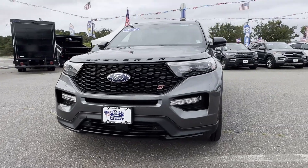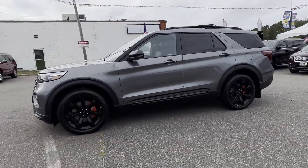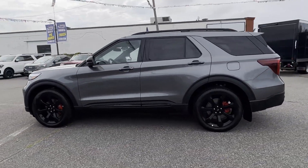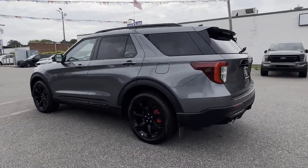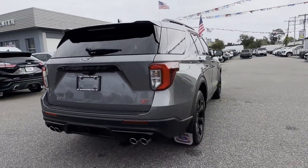2024 Ford Explorer — with less than 1,000 miles on the odometer, this SUV offers space as well as power and performance. It includes ample space for all passengers and comes with the following features.